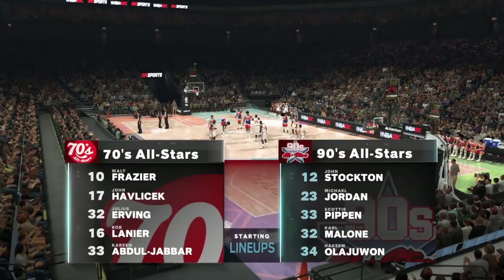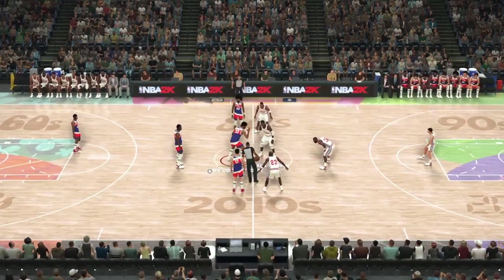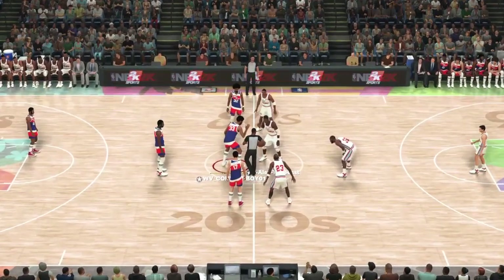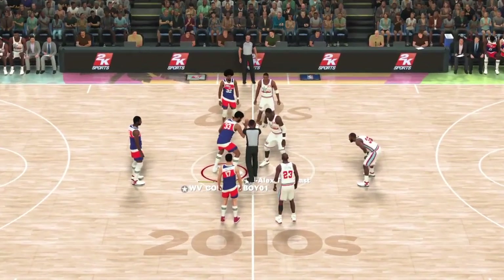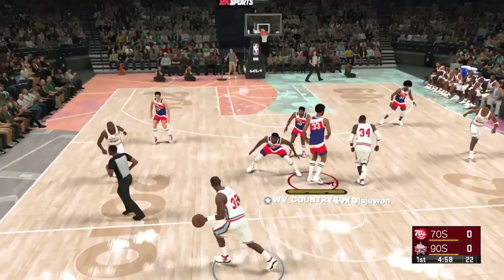2K Sports for NBA Basketball. Alongside Doris Burke and Greg Anthony, this is Kevin Harlan. And on the sidelines, Hall of Famer David Aldridge. We've got the 70s team facing the 90s.